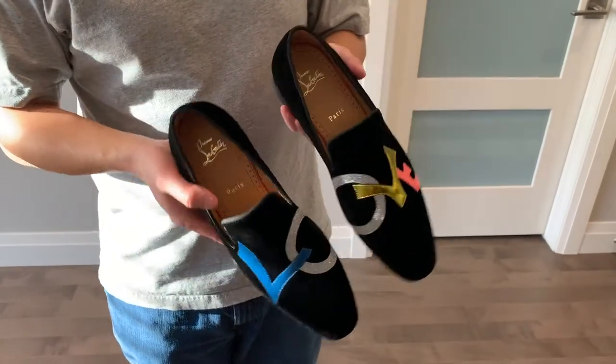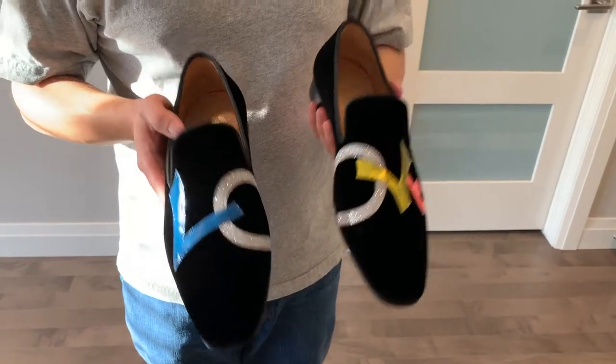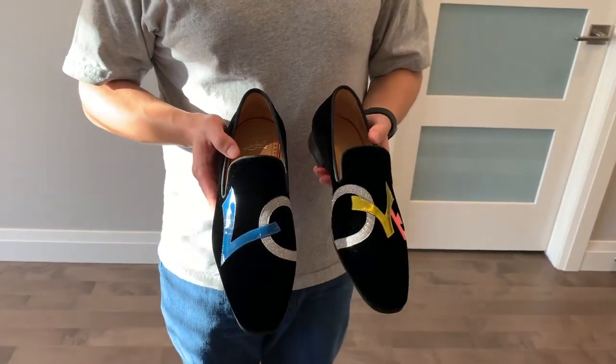It is a loafer style — as you can see, no laces. And I am looking forward to trying them on. That's all for this video, and I hope to see you back next time.